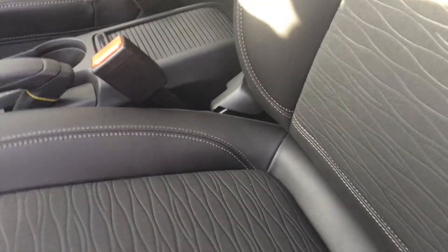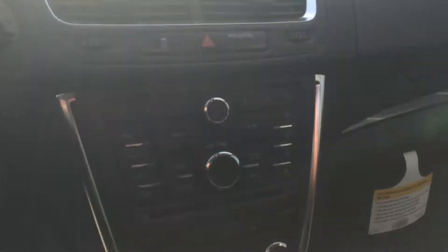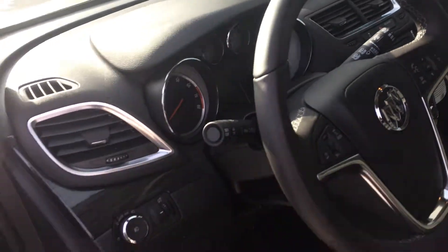Take a look at the inside — you've got your power driver seat, fabric in the middle, leather trim on the outside for the seats, front and back. You've got your Buick IntelliLink system up front, rear view camera, all your other controls, and Bluetooth connectivity in the steering wheel.